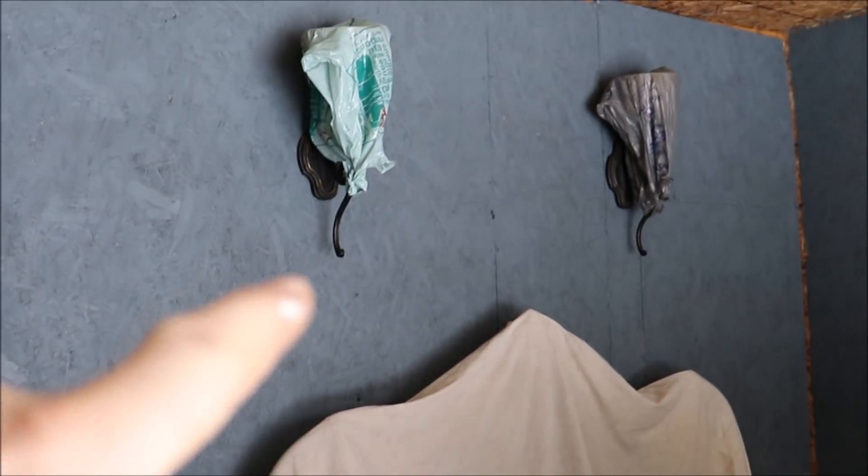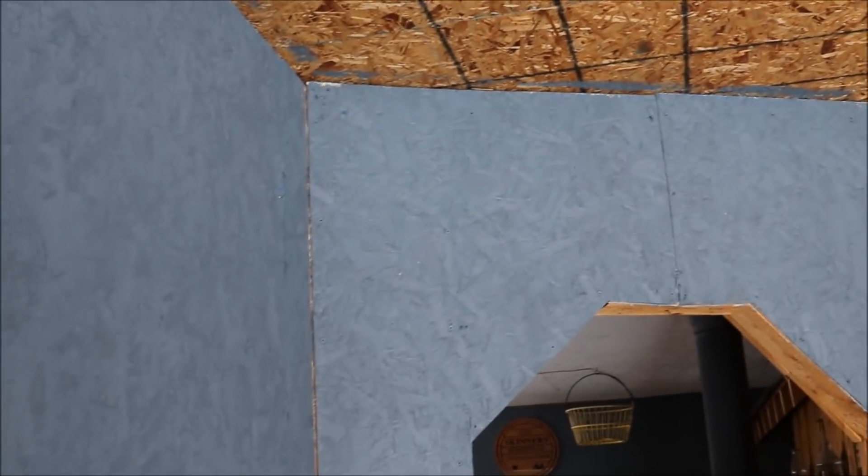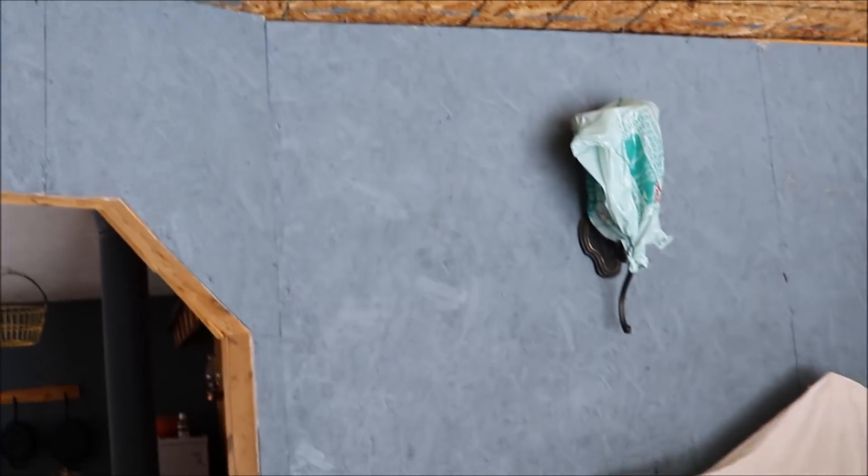We sheeted that wall over there as well, put bags over those lights, and closed all that in around here too.